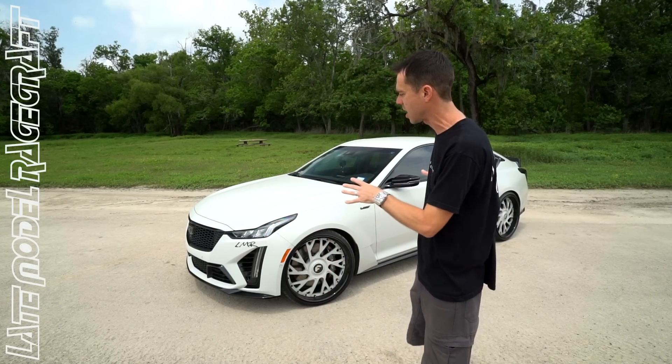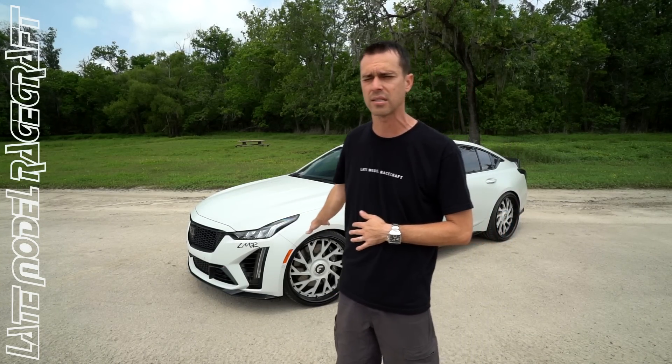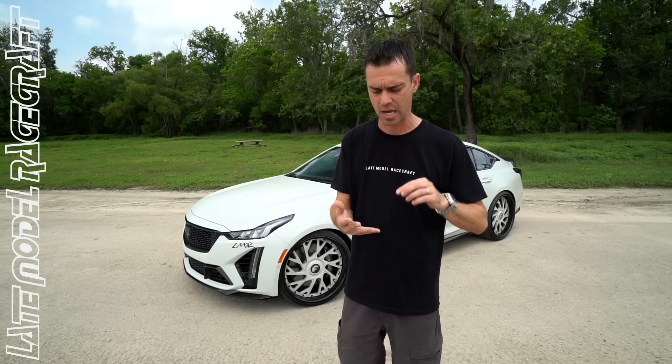The car behind us — we just got done test driving it, we've already dynoed it. This one baselined at 579 rear wheel horsepower. We did a ported supercharger and a 103 throttle body — those are the only two mods. We did change the supercharger pulley and the hub, but the blower speed is still the same. We did that for future use to make it easier to change the supercharger pulley down the road.